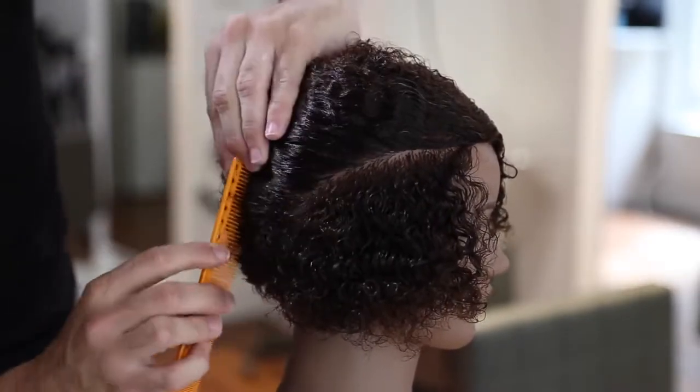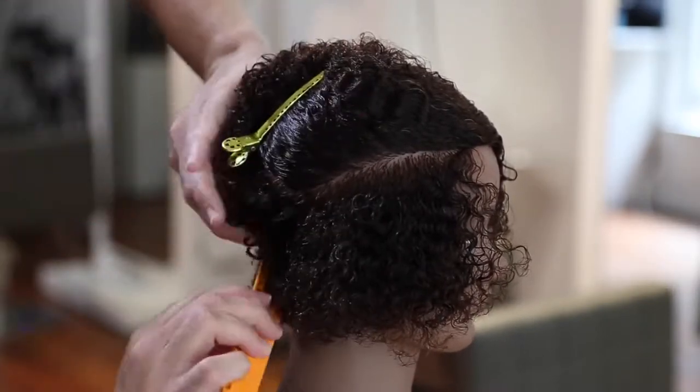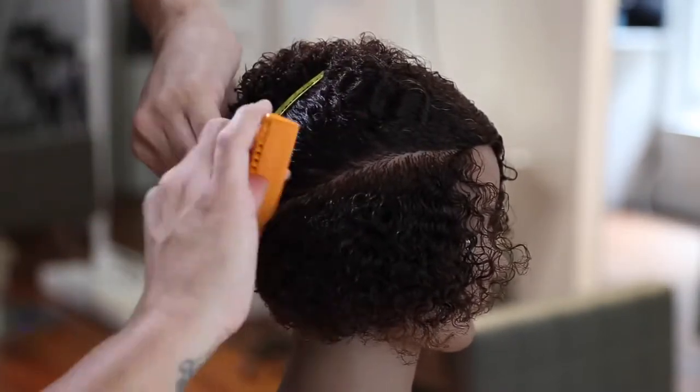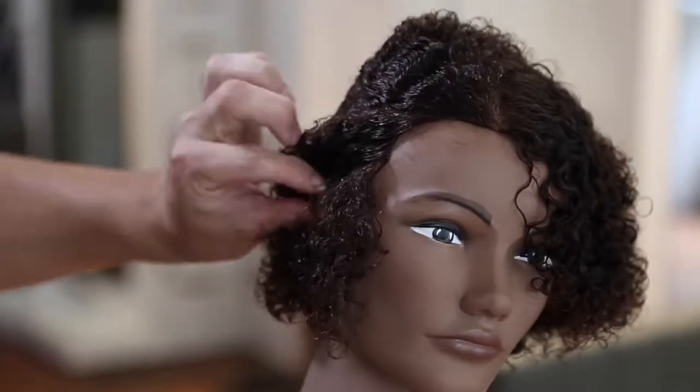We're using YS Park clips and also our YS Park 339 comb with the little hook on the end. The great thing about YS Park combs is how flexible and strong they are when you're working with them — these combs last forever. They're also heat resistant up to, I believe, 425 degrees, so they will withstand any iron work or anything that you're doing. Pretty much a standard comb in the beauty industry.